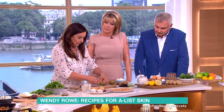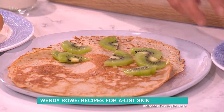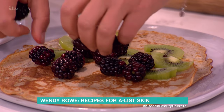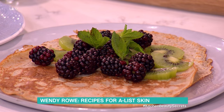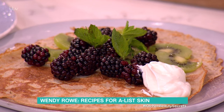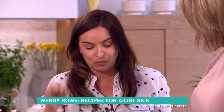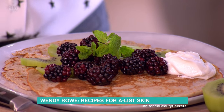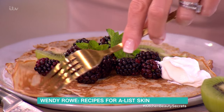It's a wheat-free pancake. I live in the States a lot and they love sweet things in the morning. I like a pancake in the morning, but these are buckwheat and coconut. You put a date in the mixture and that makes it super sweet. Try that — the date goes in with the pancake mixture.